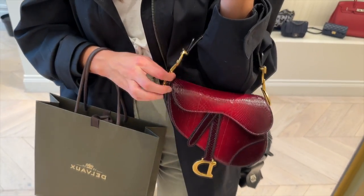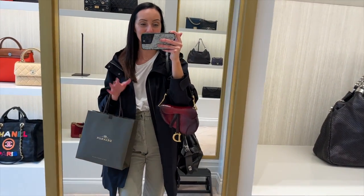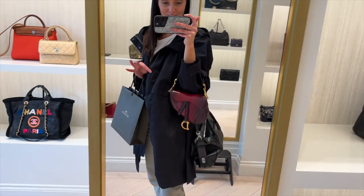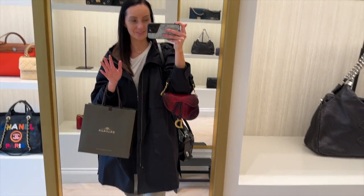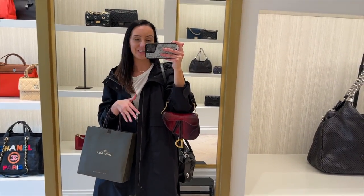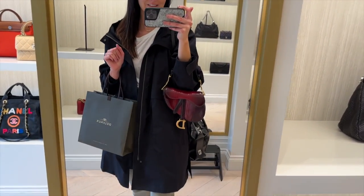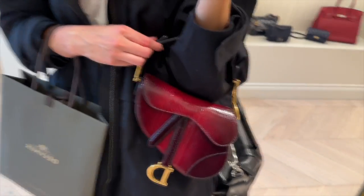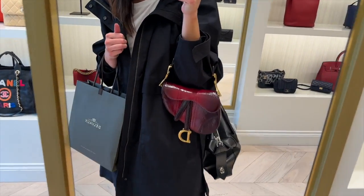And the mini Dior saddle in the ombre — someone needs to snap this up before I do. Look at it against black — it really does just pop. You could definitely use this as an evening bag, but also wear it in the day if you didn't need to carry a whole lot with you. It will fit a normal size iPhone, but slightly awkwardly. But I still can't get over the colour of this — it's in such fabulous condition as well.